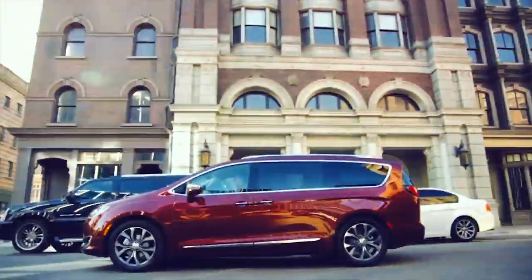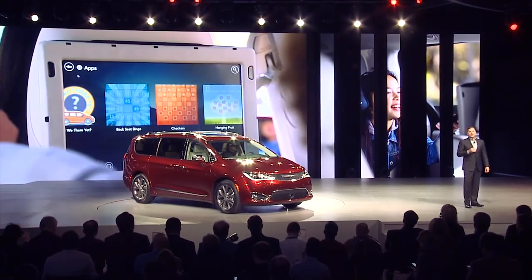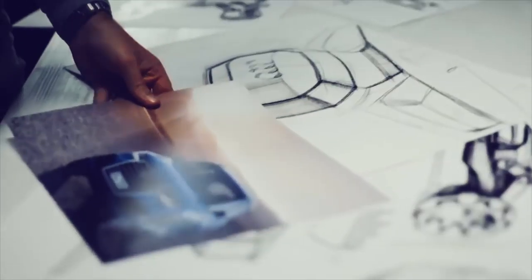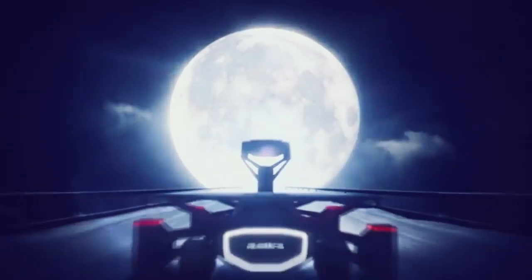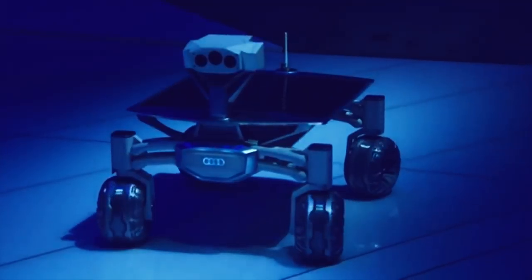Minivans are not cool, but the Chrysler Pacifica is going to give it a try anyway. It has a swanky rear seat entertainment system and active safety technologies, and even though you can't see it here, there's a built-in vacuum cleaner. Pretty sexy, right? Anyway, it's a plug-in hybrid, so it's got that going for it, which is nice.